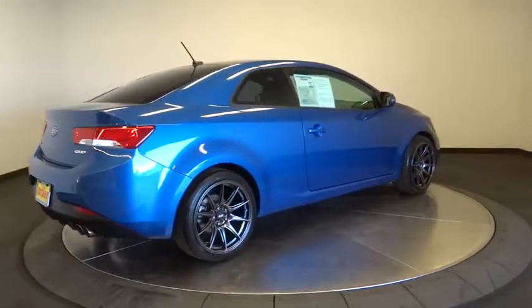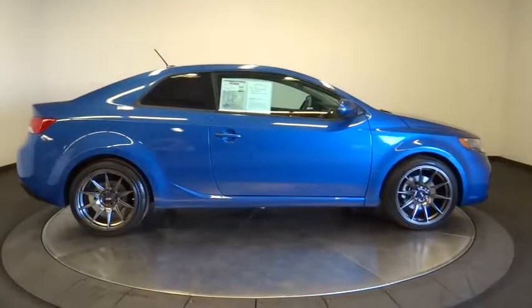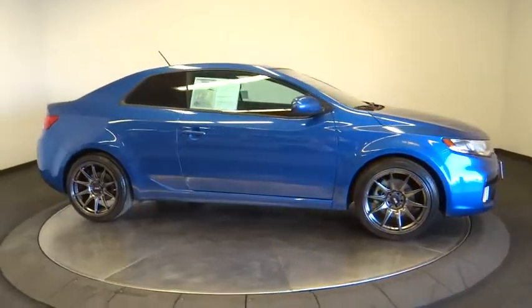Power steering, cruise control, four-wheel disc brakes, floor mats, aluminum wheels, rear defrost, center armrest, AM-FM stereo radio.